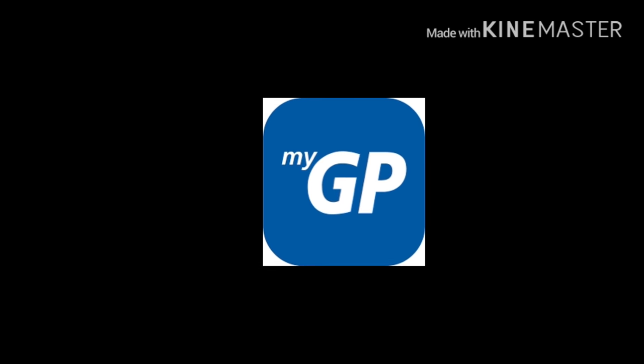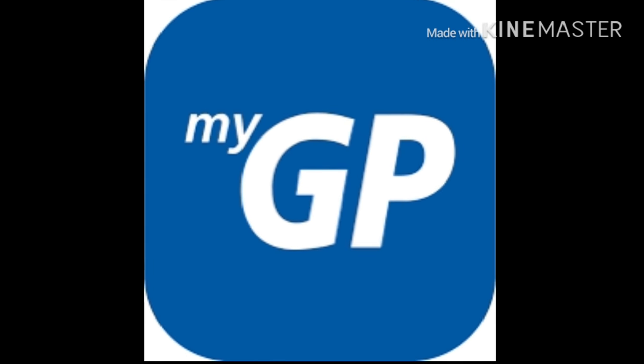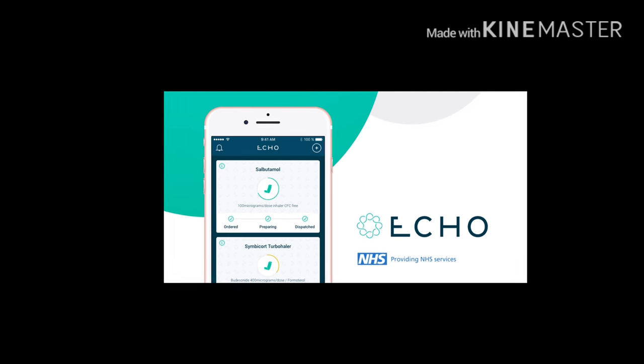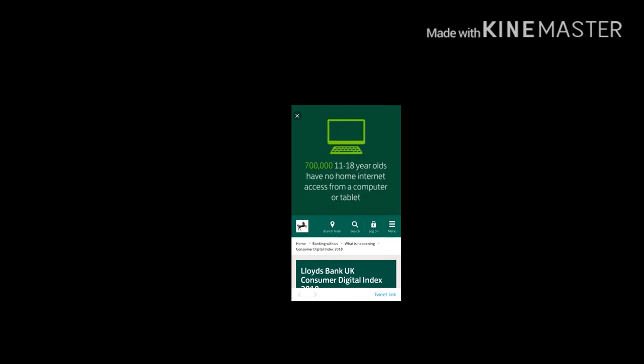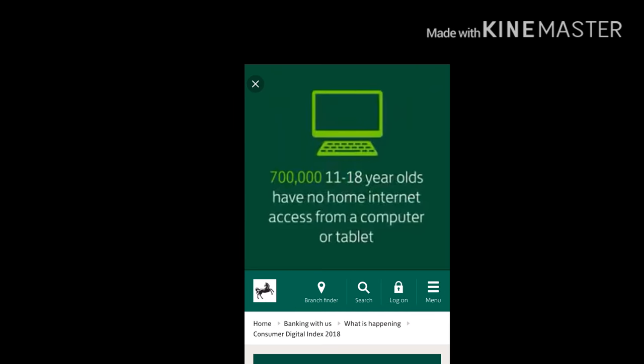Companies such as Evergreen, or Patient Access from Emis, or iPlayto provide these. There are apps to order repeat prescriptions and get them delivered to your home, such as Echo, or again apps such as Evergreen and Patient Access. With young and old alike increasingly using digital more and more, with near universal coverage of smartphones across the population, we are on the verge of a digital health revolution.